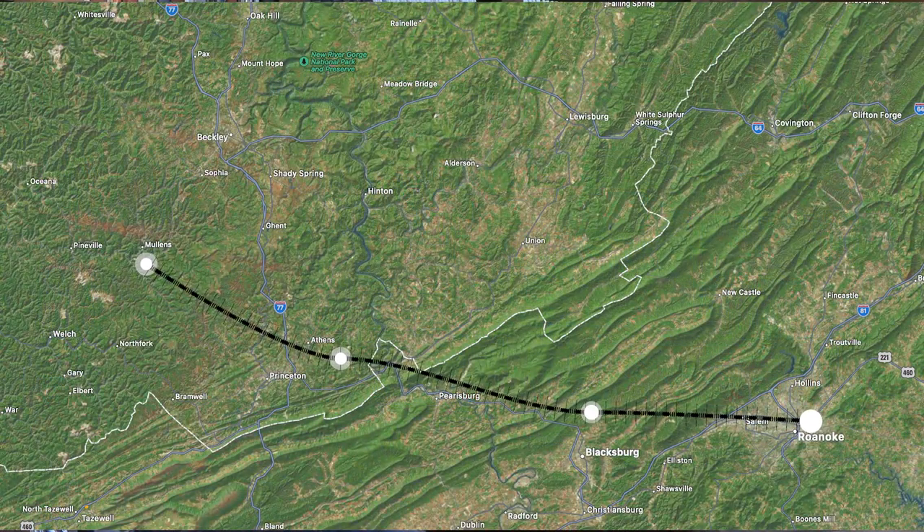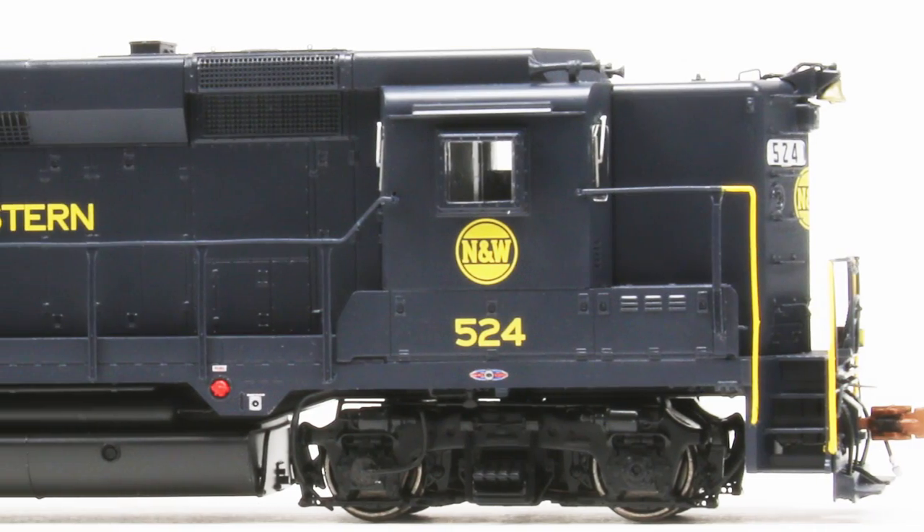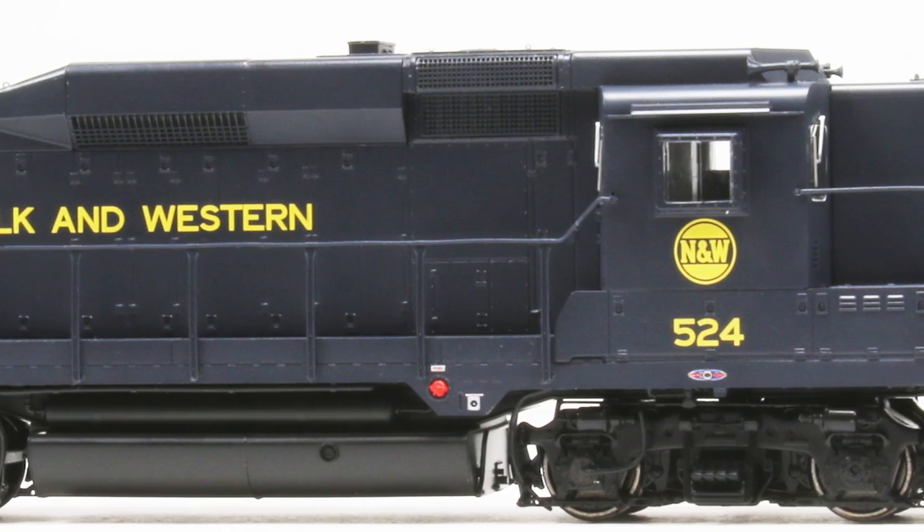These locomotives came to N&W in 1962. There were 44 of them. They basically came at the time the N&W did away with the electrification that the Virginian had between Mullins and Roanoke, which had become a one-way railroad. So they filled a motive power gap. The hump design, where the dynamic brake blister is, was quite unique and very interesting compared to other locomotives.